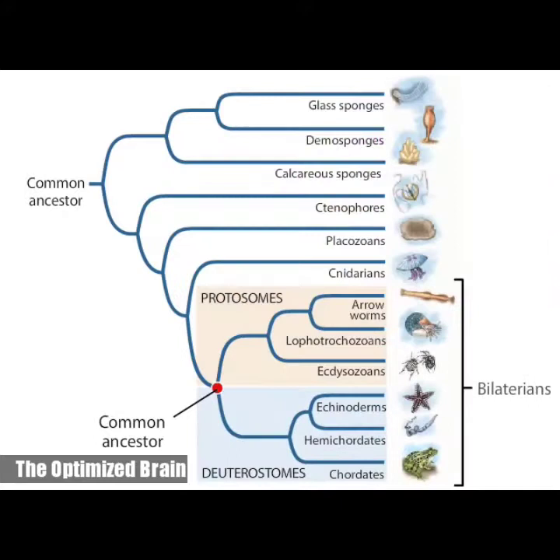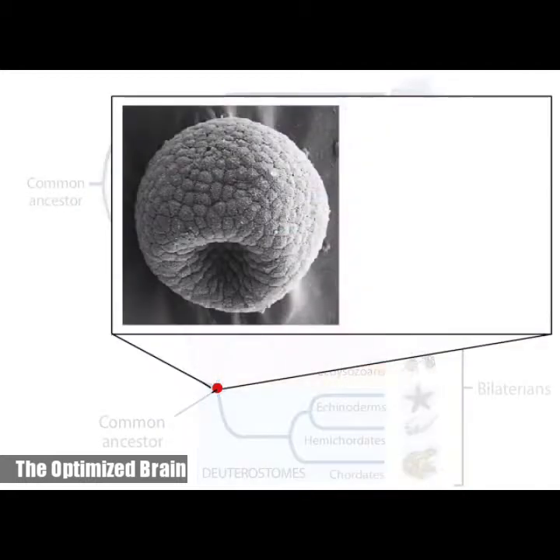Protostomes and deuterostomes are clades that have been diversifying separately for more than 500 million years, ever since the Cambrian explosion. The clades are distinguished in part by their early embryology. During gastrulation of these animals, a hollow ball that is one cell thick indents into a cup-shaped structure, forming a blastopore.